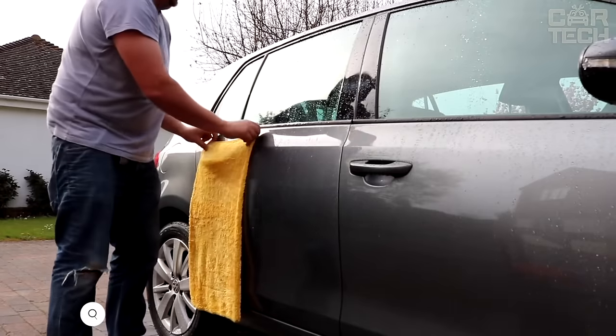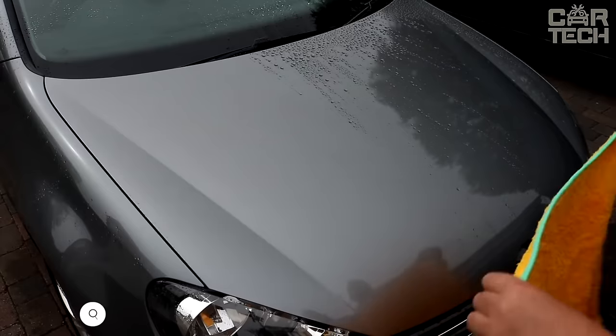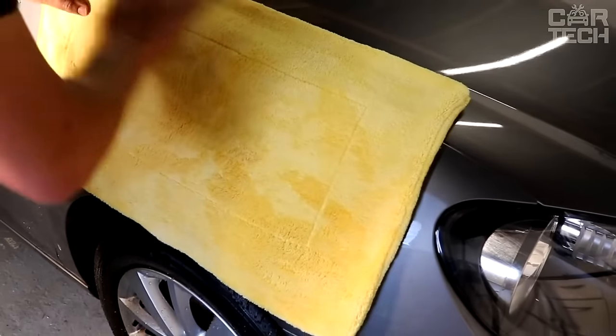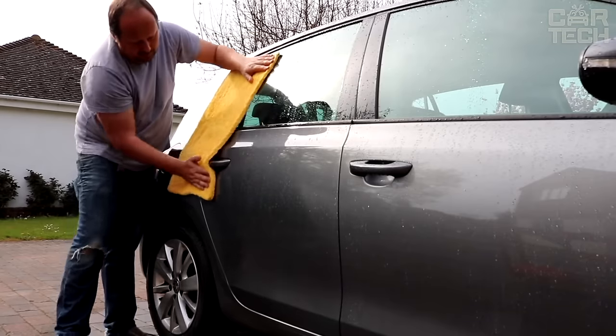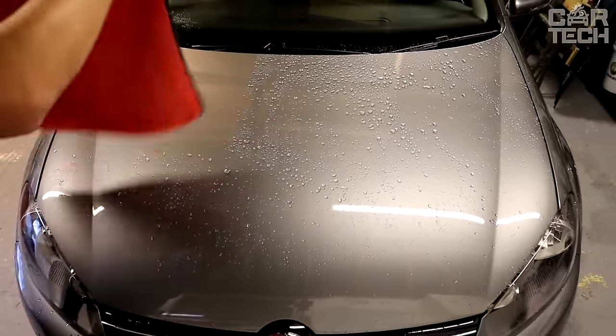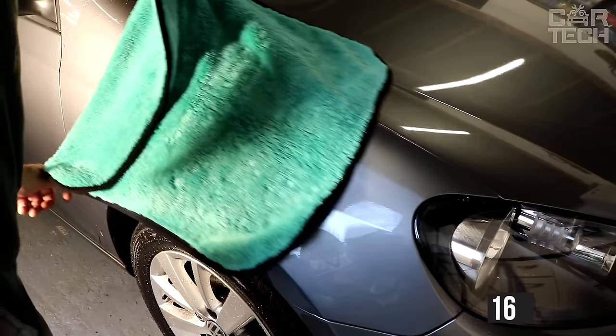Microfiber towel for quick hand-drying of the car. Very soft and finely abrasive — allows you to quickly wipe the paint and varnish surface of the car, glass, and wheels after washing. It excellently absorbs moisture, water residues, and cleans dirt residues. It can absorb ten times more water than its own weight. Here is one in the size of 16 inches by 16 inches.